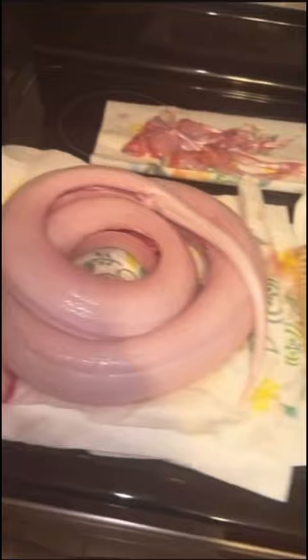For the python skin, I'm actually going to be giving it to a friend of mine to turn into wallets, and then for the python meat itself, we're going to be making python nuggets.